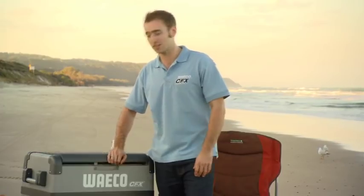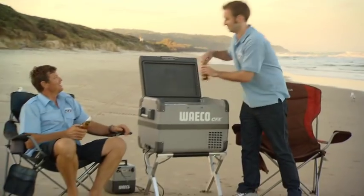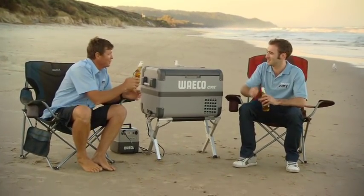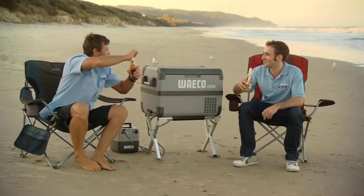The Waco CFX fridge freezers come with a 3-year component and service warranty Australia-wide. And with confidence in the Waco compressor, they offer an additional 2 years — that's 5 years warranty on the compressor alone — with close to 300 service agents Australia-wide. As Jason confirms, you don't want the stress when you're out on the track, and that's why the only way to go is with Waco.